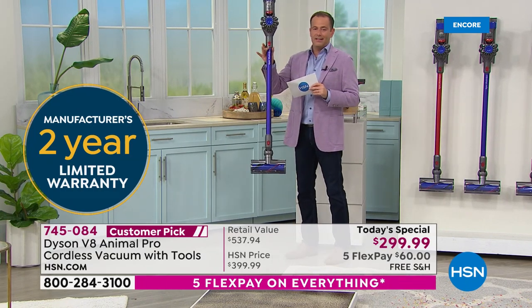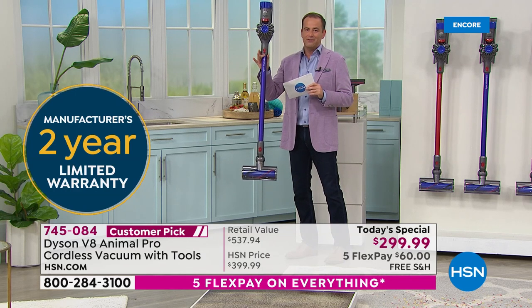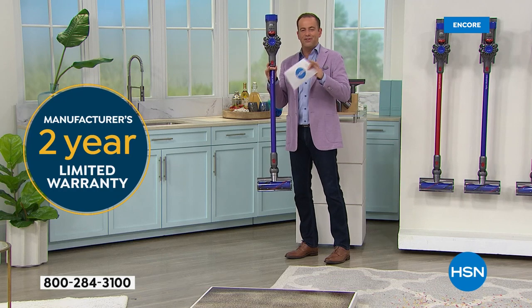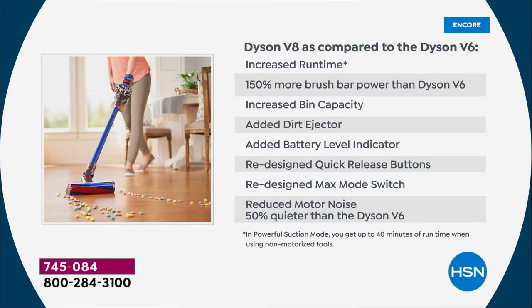This weighs virtually nothing — under six pounds — and has a two-year warranty. Comparing the V8 to the older V6: the V8 has increased runtime, 150% more brush bar power, increased bin capacity, an added dirt ejector, battery level indicator, redesigned quick release buttons, redesigned max mode switch, and is 50% quieter than the Dyson V6.